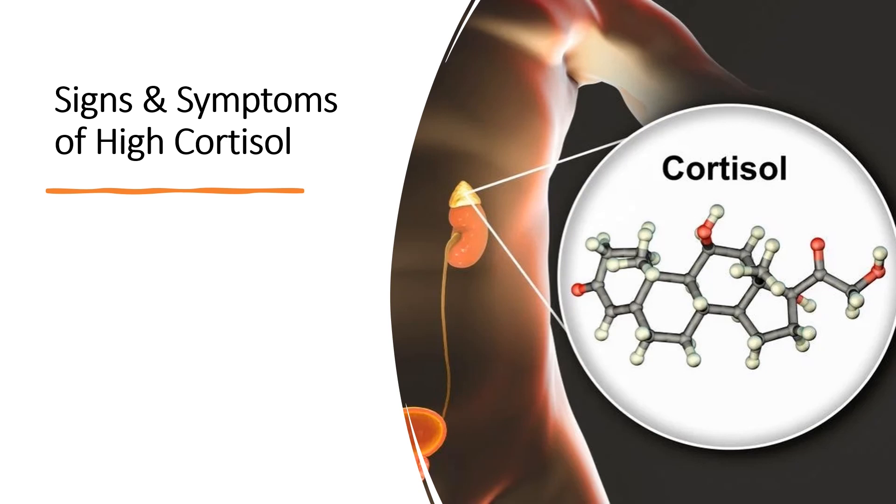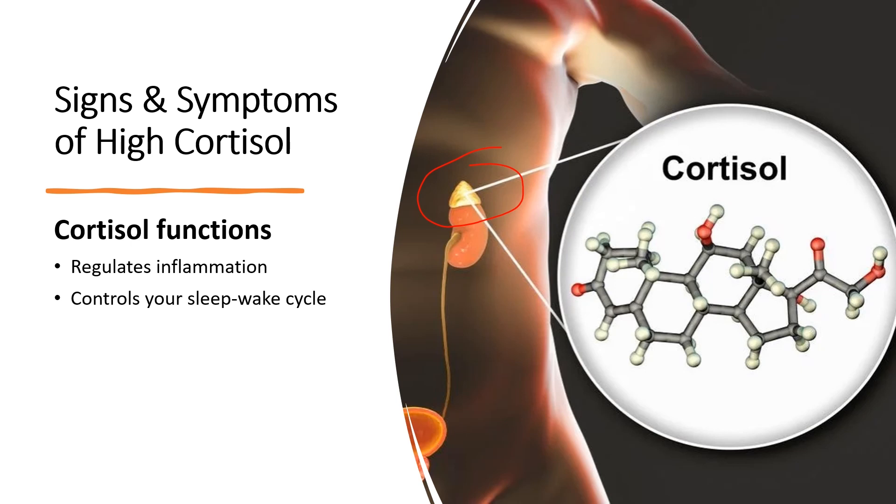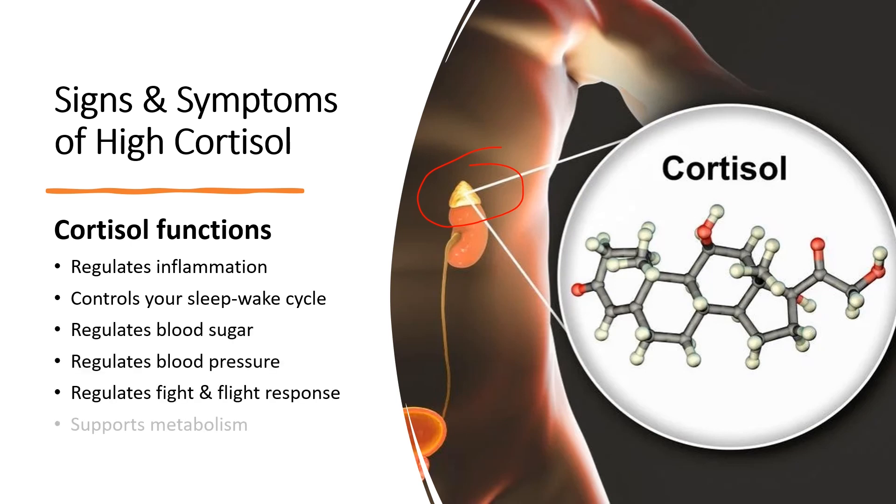Cortisol, also known as the stress hormone, is produced in the adrenal gland — two small glands that sit on top of the kidneys. Cortisol plays a variety of roles in your body, including regulating inflammation, controlling your sleep-wake cycle, regulating your blood sugar, blood pressure, and fight-or-flight response. It also regulates the way your body converts proteins, carbohydrates, and fats into usable energy. Your body continuously monitors cortisol levels, and higher-than-normal or lower-than-normal levels can be harmful to your health.